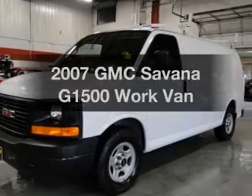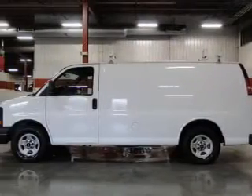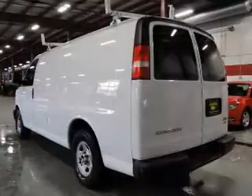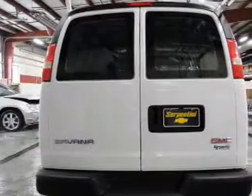Get noticed in this 2007 GMC Savana G1500. This is the set of wheels you've been looking for. The powertrain includes rear-wheel drive with a reliable six-cylinder engine, connected to a smooth-shifting automatic transmission.